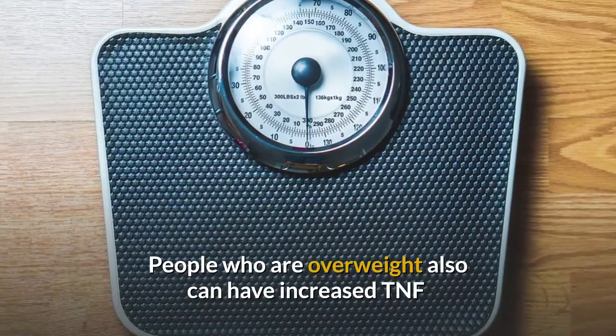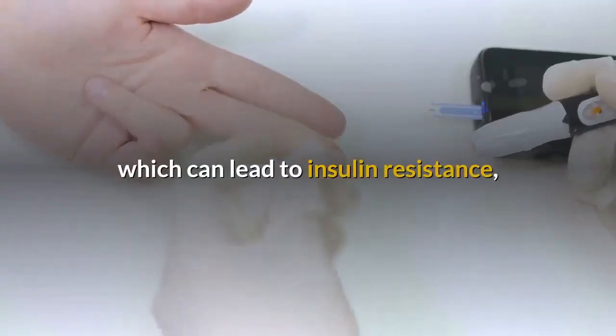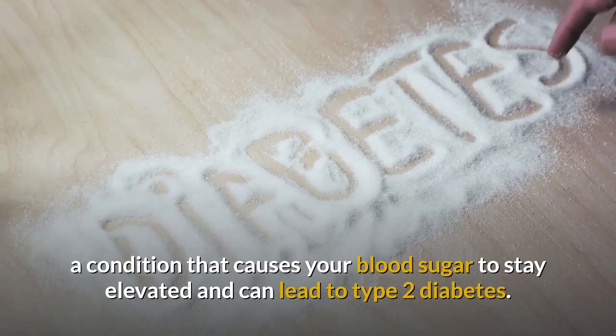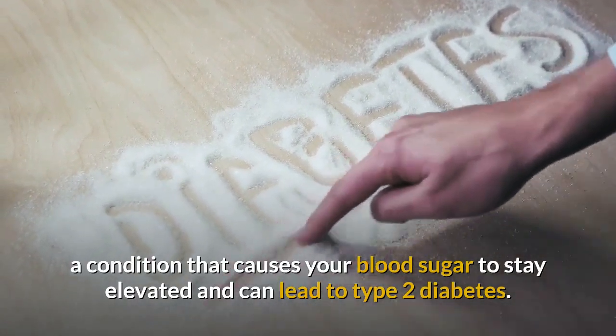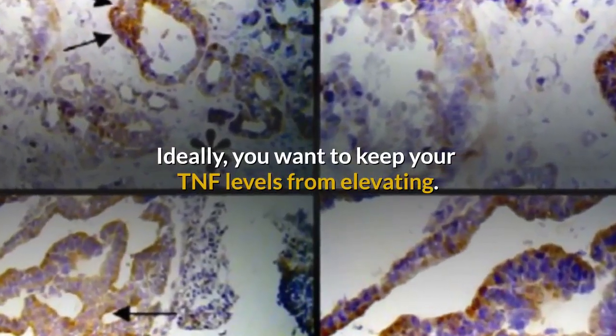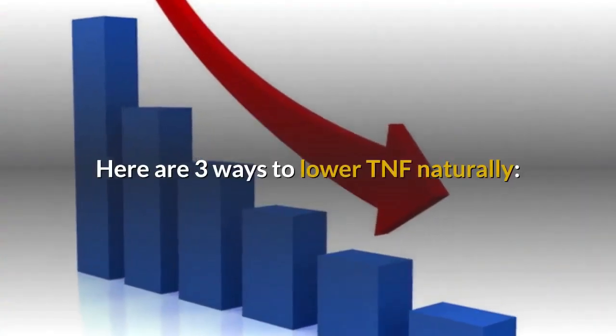People who are overweight also can have increased TNF, which can lead to insulin resistance, a condition that causes your blood sugar to stay elevated and can lead to type 2 diabetes. Ideally, you want to keep your TNF levels from elevating. Here are three ways to lower TNF naturally.